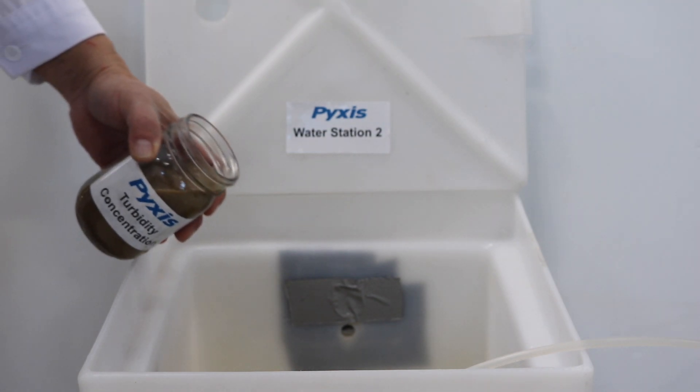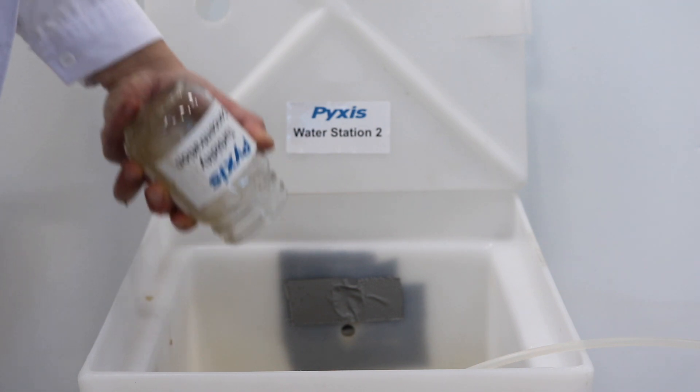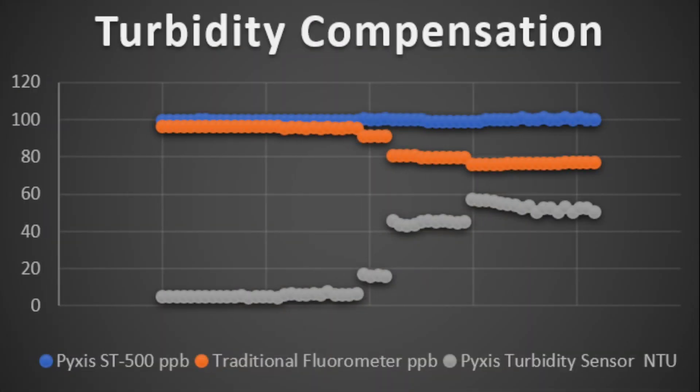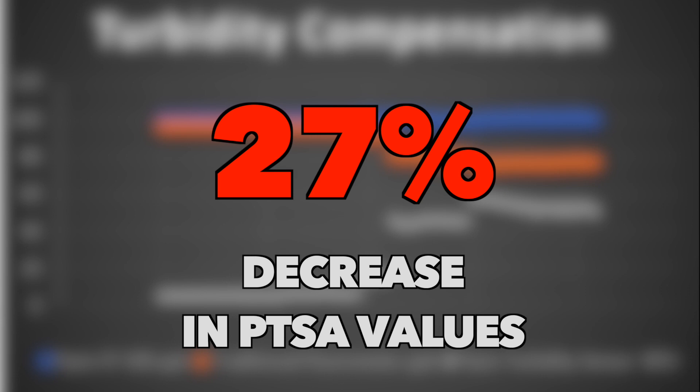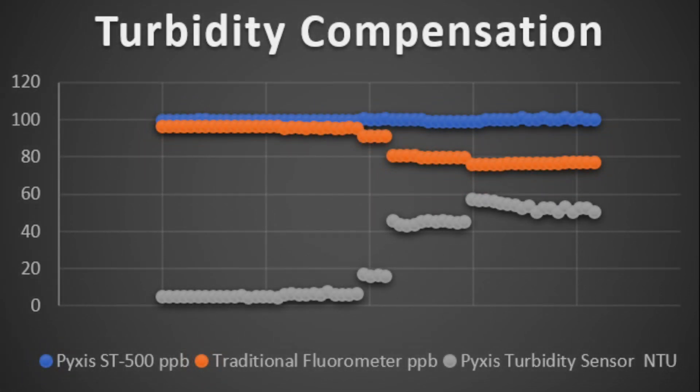The next evaluation repeated this process by applying a high concentration of contaminant containing both natural suspended solids and turbidity. As with color, the ST500 responds with less than 3% variability, while the traditional fluorometer experienced a drop of 27% in PTSA values. Both probes were exposed to the same sample water with turbidities as high as 60 NTU.